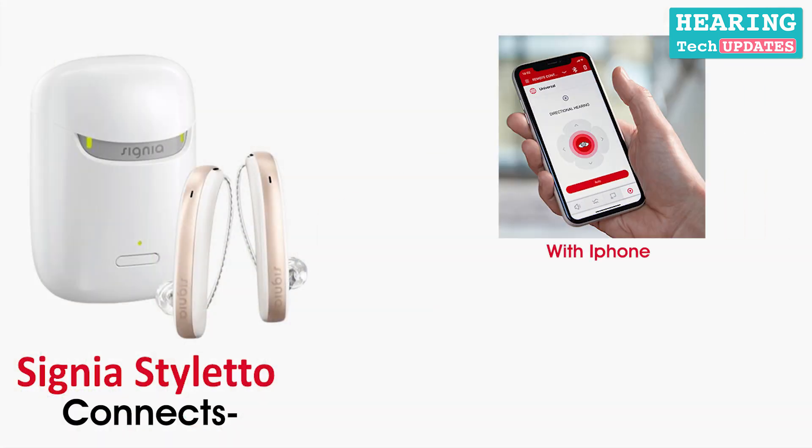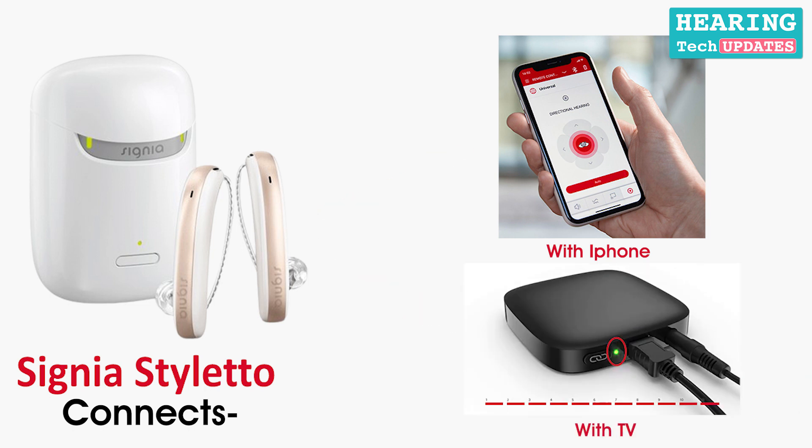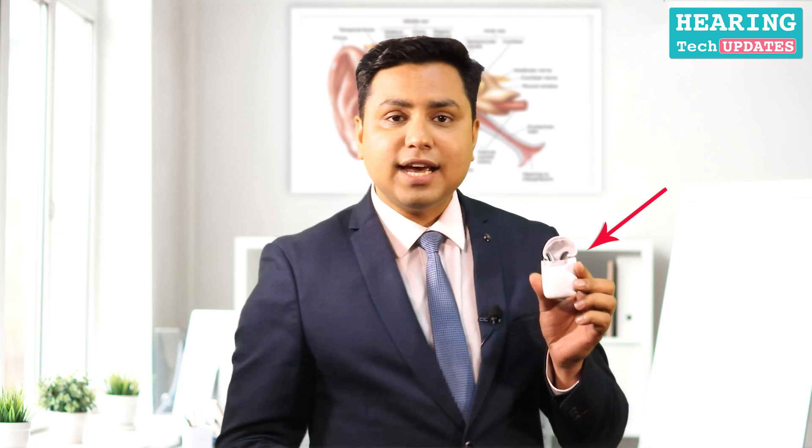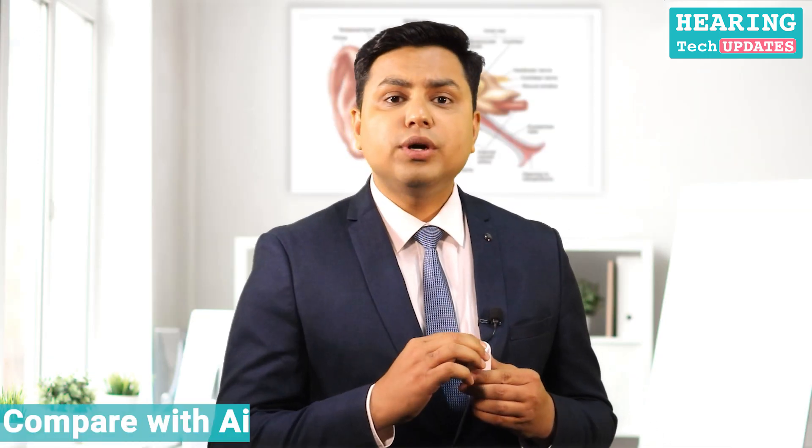It would also connect with your iPhone or with other accessories like your TV device. This is the Styletto hearing aid, and when you put it on your ears it is completely invisible. This is the most loved hearing aid in the market as of today.